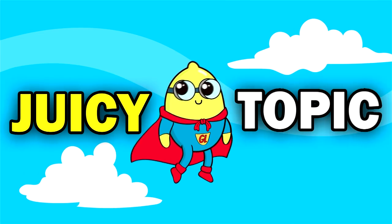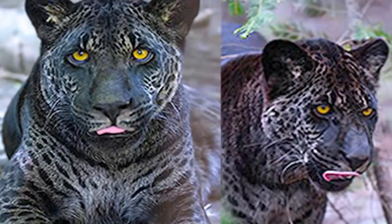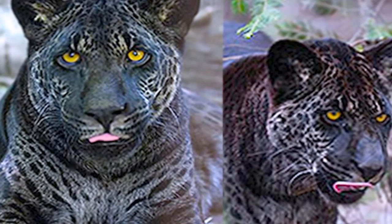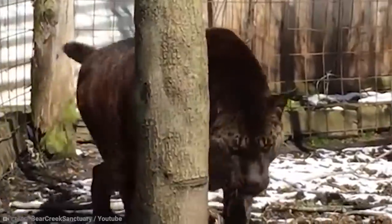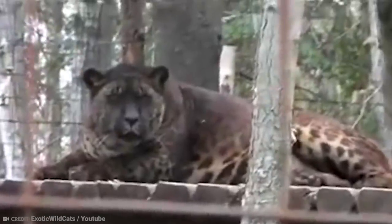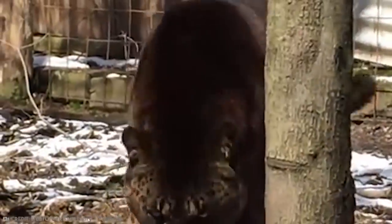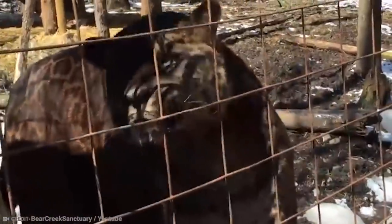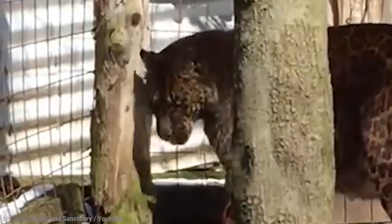Now it's time for the juicy topic. Have you heard of the jaglion? If not, we don't blame you. The jaglion is an example of a hybrid animal. As you can probably guess from the name, the jaglion is the result of breeding a lion and a jaguar — the animal, not the car. A jaglion is what happens when a male jaguar breeds with a female lion. The other way around results in a different hybrid called a laguar. Both are incredibly rare, and as a result they sell for quite a high price. You'll be a millionaire if you find this animal.